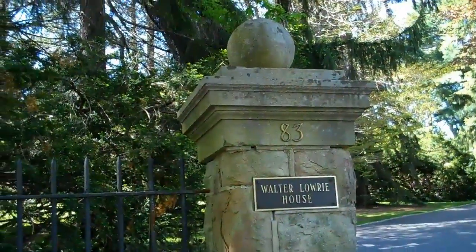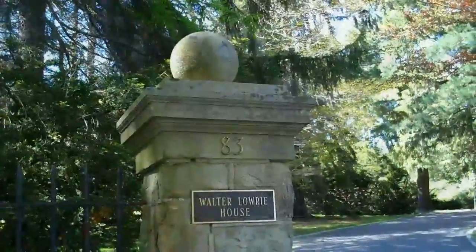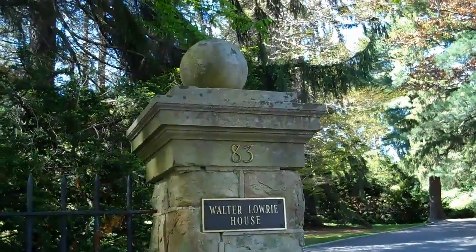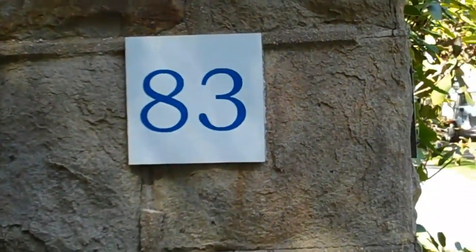Here we are at the Walter Lowry House. Currently, this is the residence of the president of Princeton University. 83 Stockton Street.